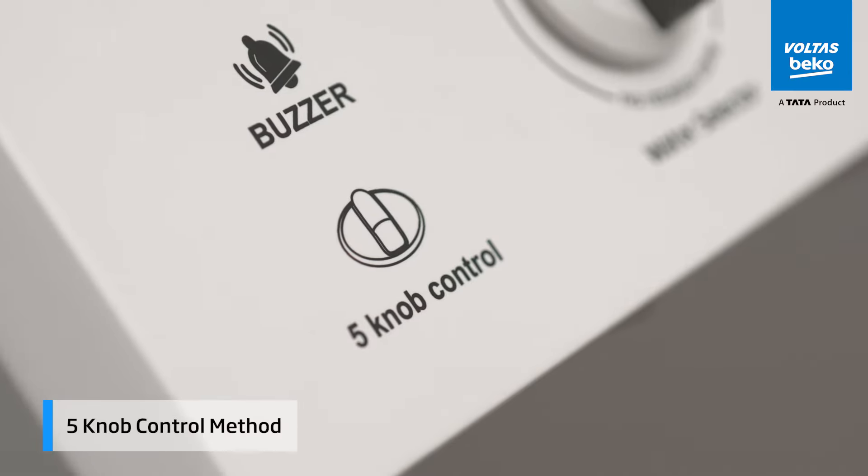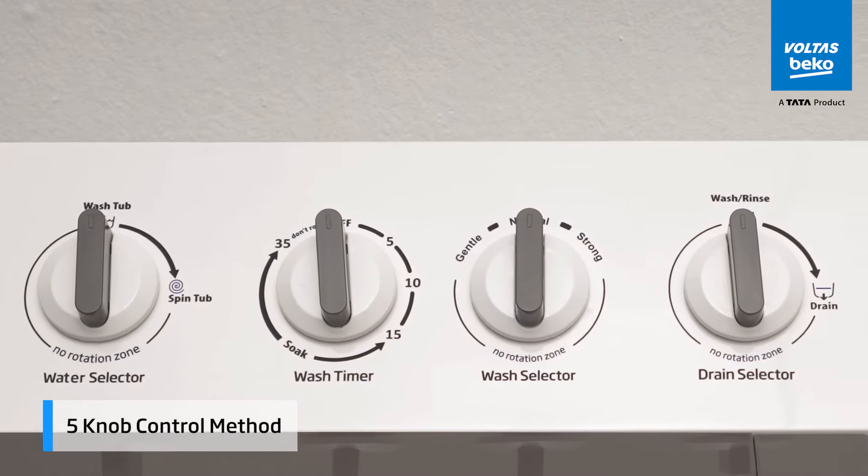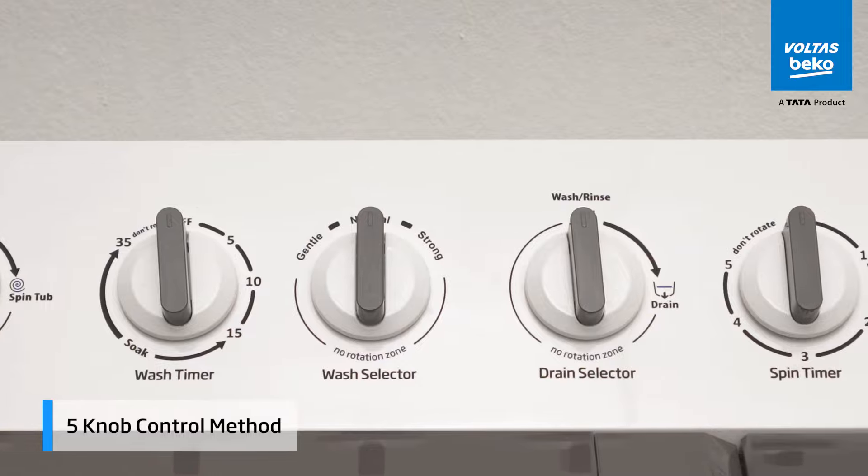Laundry doesn't have to be complicated. With the 5-knob control method, you can easily customize your wash, making it a breeze to get the exact cleaning you need.